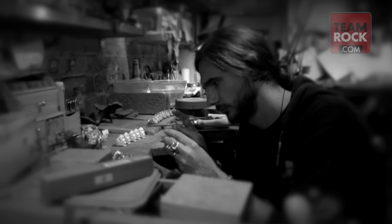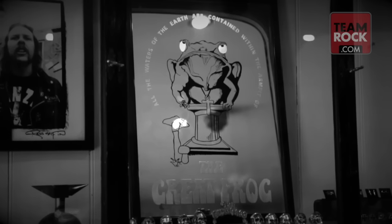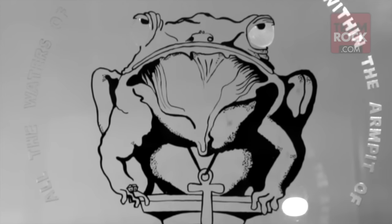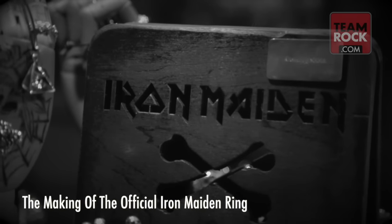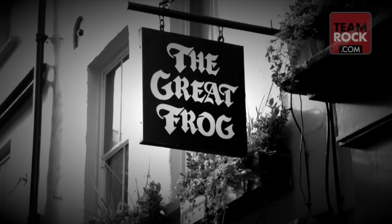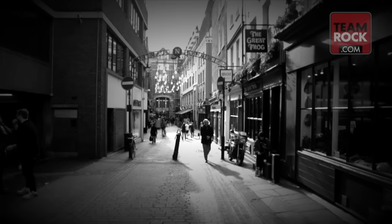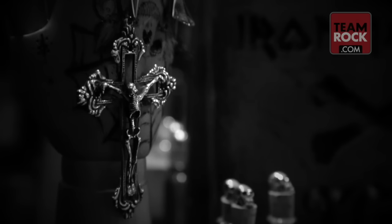My name is Rayno, head designer and owner of the Great Frog Jewellers. The company's been around since 1972. We've been on the same spot in the heart of Soho, making handmade rock and roll heavy jewellery for 43 years.